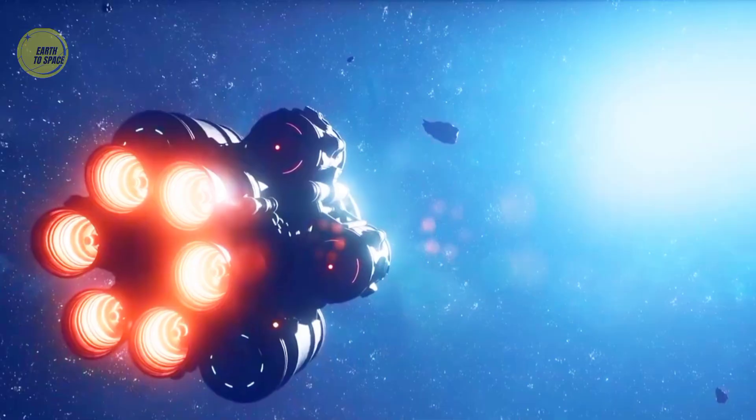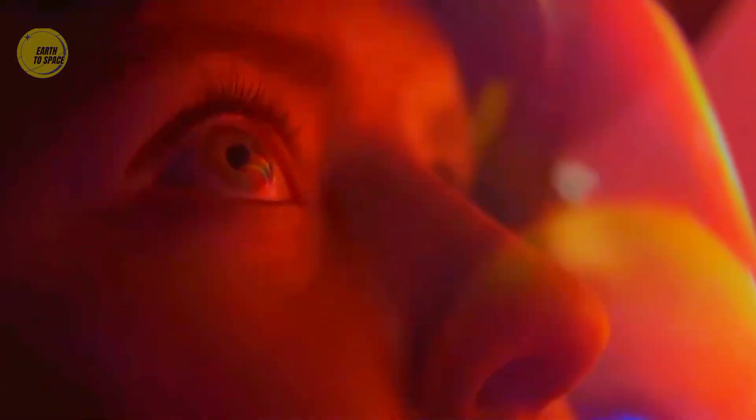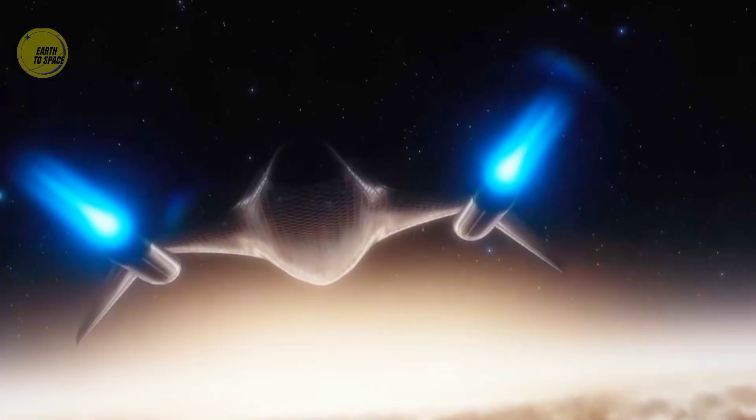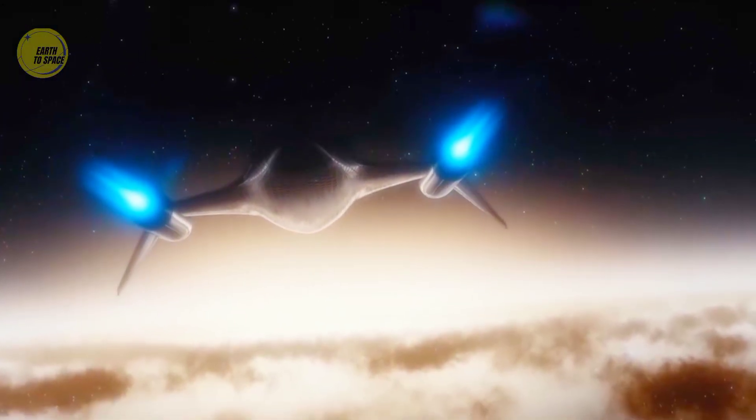If we wanted to know what the Milky Way looks like, the most direct way would of course be to leave the Milky Way and look back at it from the outside. However, in reality, this is almost impossible.